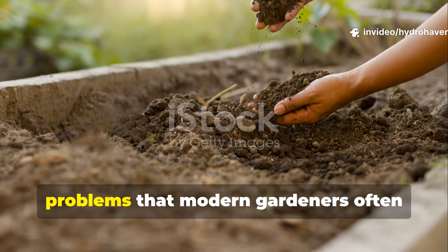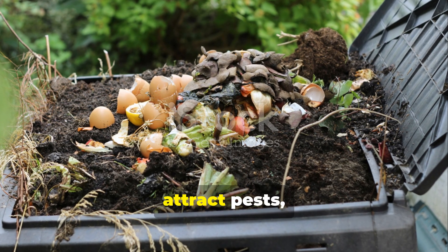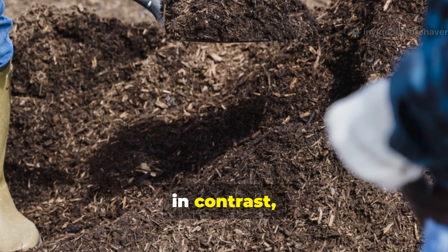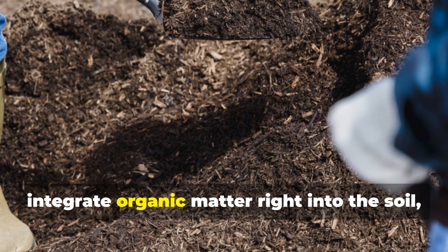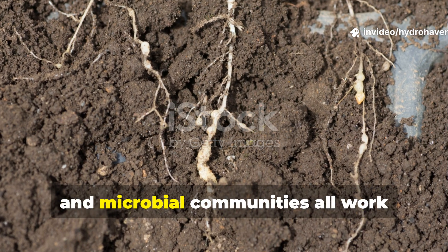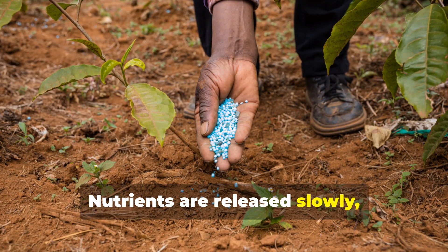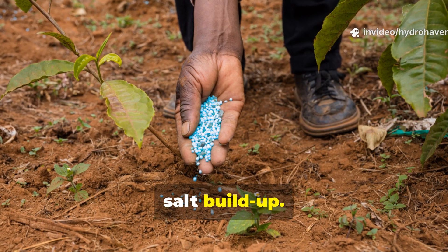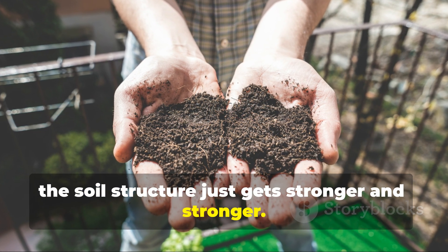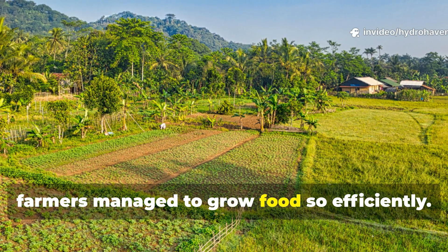Ancient practices really do prevent problems that modern gardeners often struggle with. Compost piles, for instance, can become anaerobic, attract pests, or emit unpleasant odours if not managed properly. In contrast, when you use layered mulches and integrate organic matter right into the soil, you actually reduce these risks. Plant roots, soil fauna and microbial communities all work together to keep decomposition balanced. Nutrients are released slowly, which helps prevent over-fertilization or salt build-up. Water retention improves naturally, and over time the soil structure gets stronger and stronger. The end result is a self-sustaining system that mirrors how ancient farmers managed to grow food so efficiently.